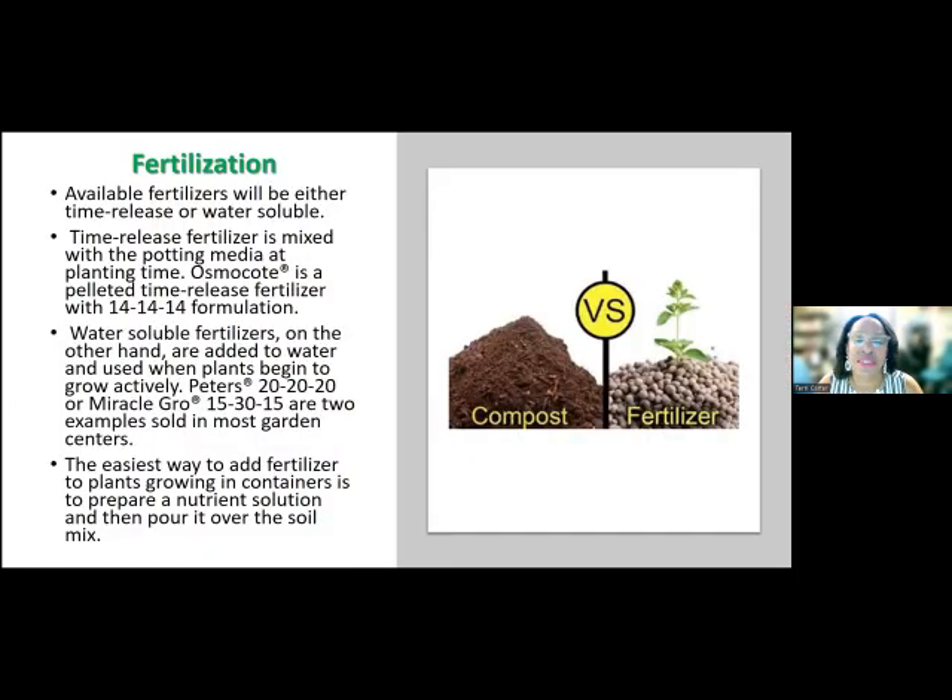Let's move on to fertilization — that's a big one. You should definitely be fertilizing your plants, but the question is whether you're using a synthetic or an organic fertilizer. I use organic fertilizers always. A lot of people still use Miracle-Gro, and that's up to you. Miracle-Gro does have an organic line of products now — if you see the black containers, that is their line of organic fertilizer.